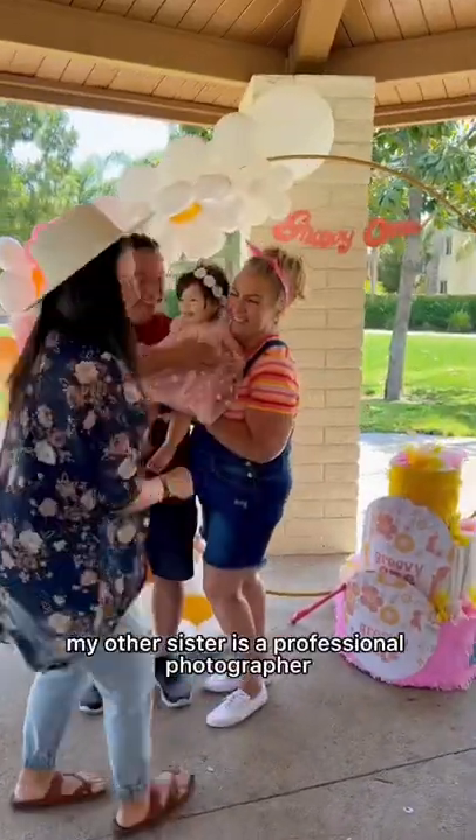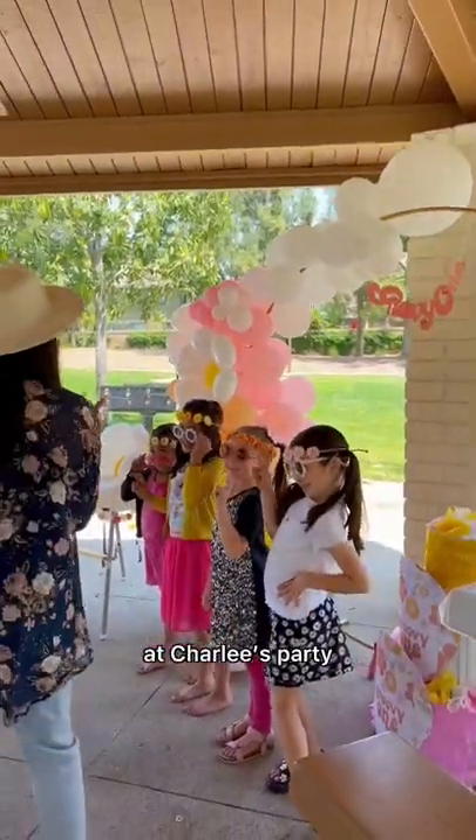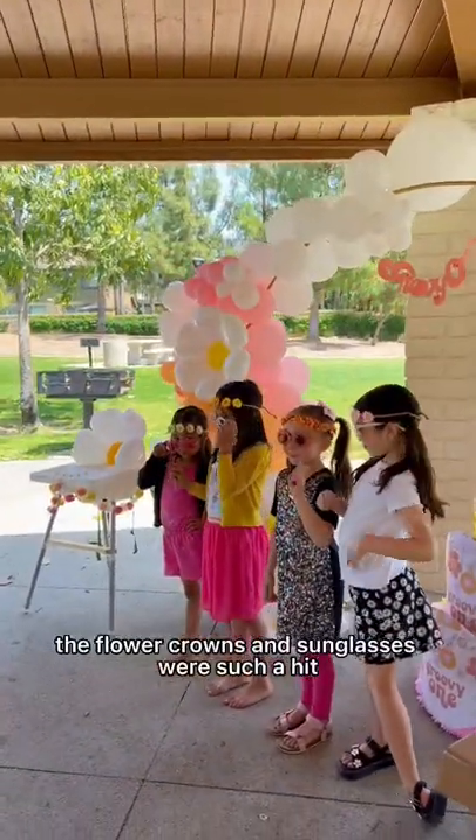My other sister is a professional photographer, and it was so awesome because she was so helpful and took pictures of everybody for me at Charlie's party. The flower crowns and sunglasses were so cute.